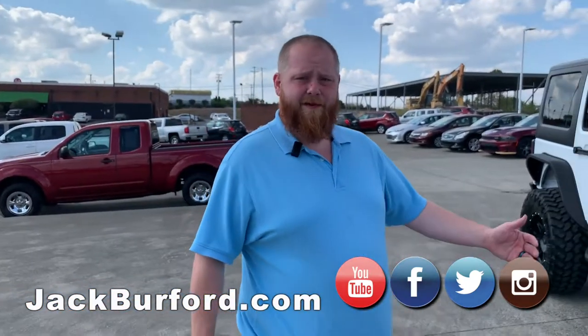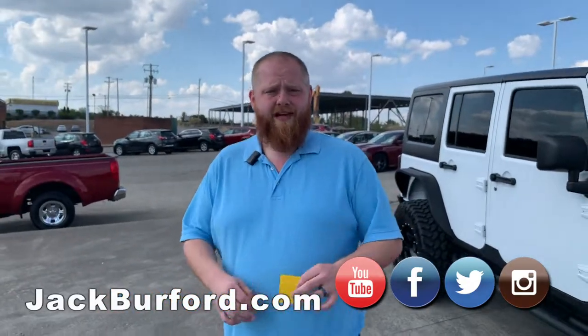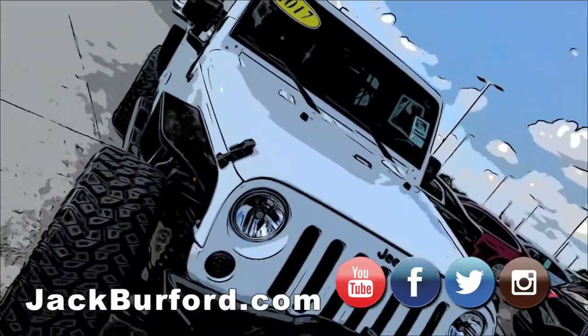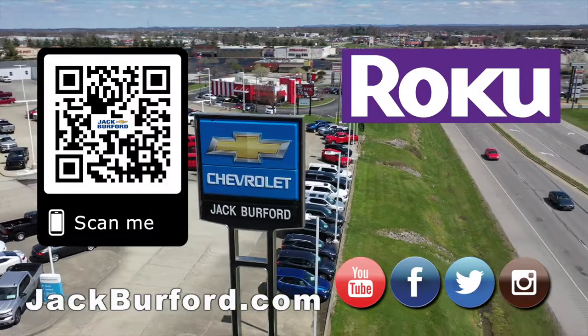Best way to get a hold of us is jackburford.com. Like and follow us on Facebook and Instagram, and subscribe to us on YouTube. You all have a great day. And of course, shop 24-7, 365 at jackburford.com.